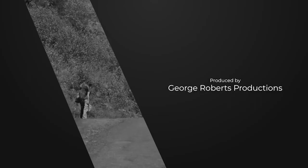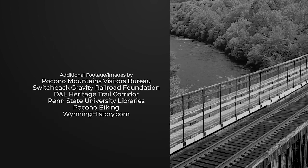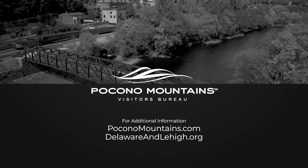Hope you enjoyed this segment of the D&L Trail. On our next segment, we'll explore the Slatington and Walnutport regions as we head south into the Lehigh Valley. We'll see you next time.